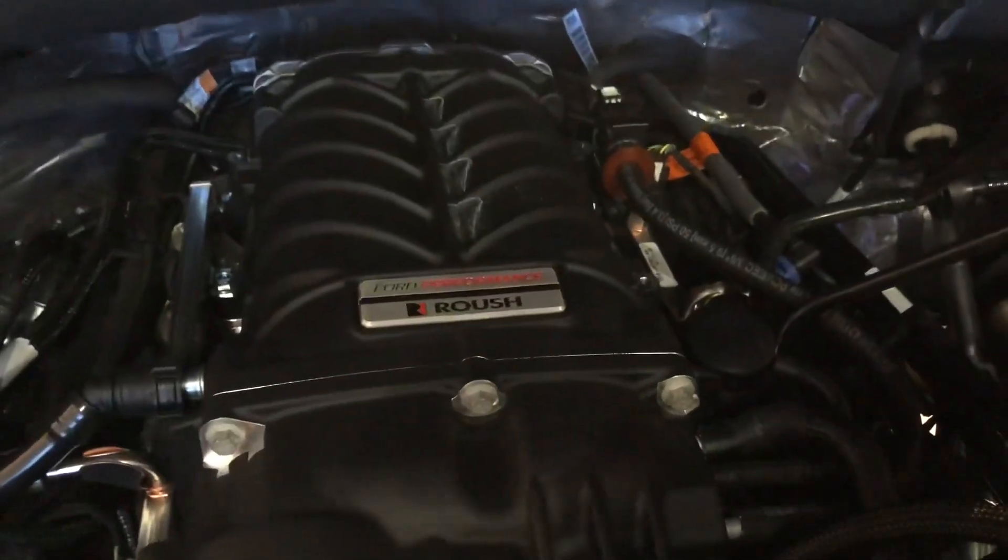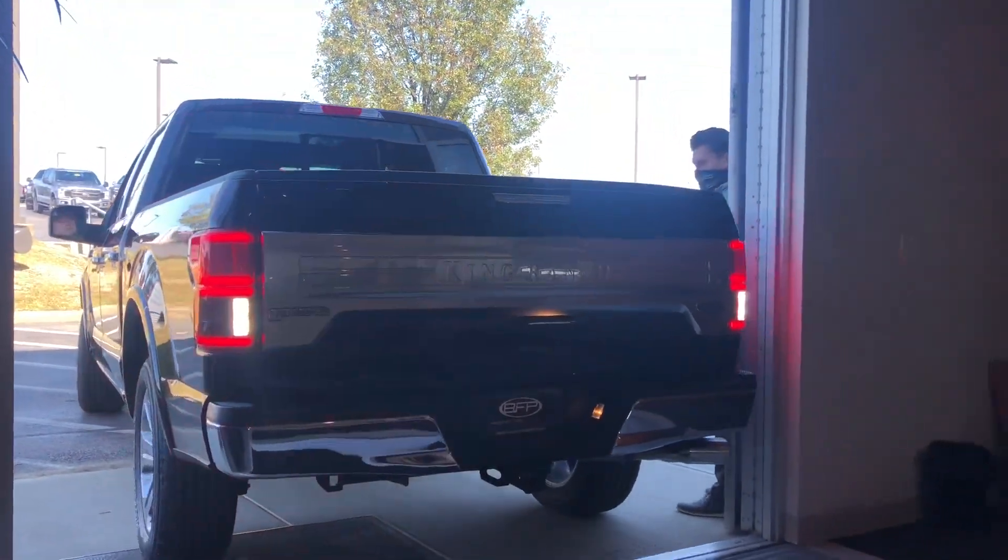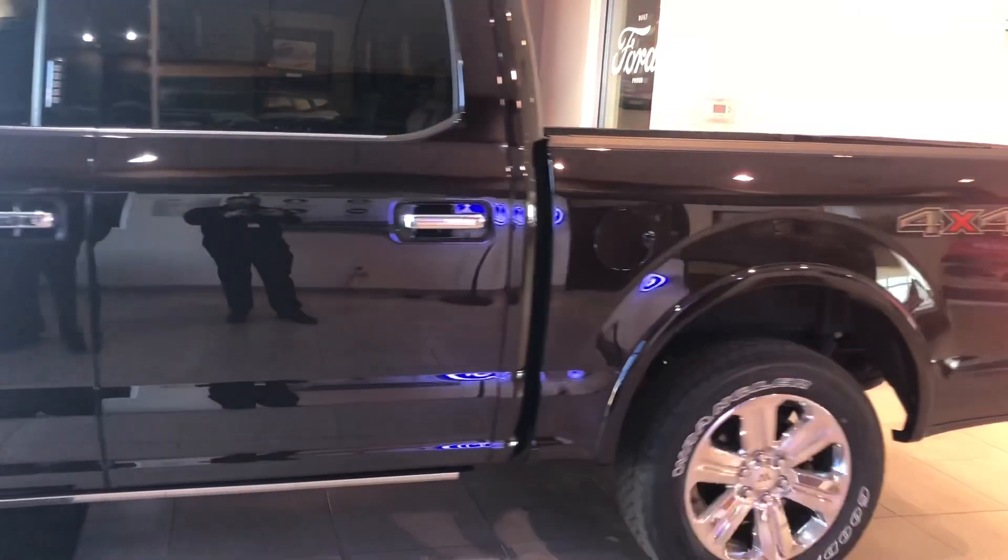Now if you watch our videos, you're probably tired of hearing this, but yes, this vehicle is covered by our three-year, 36,000-mile warranty, and it is good at any Ford dealership in the nation.